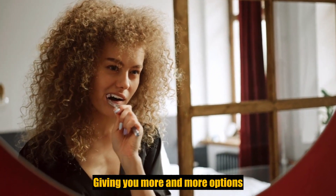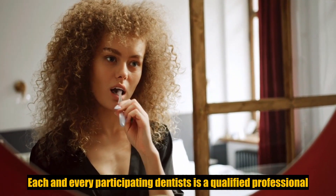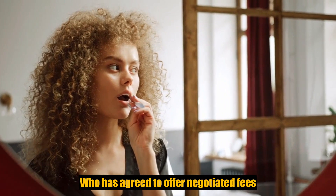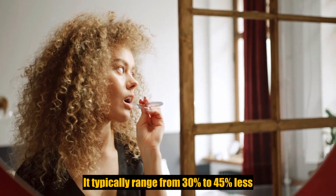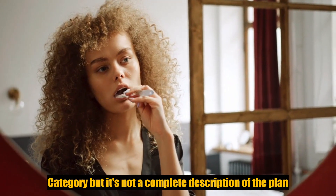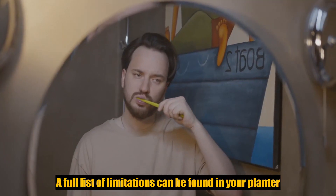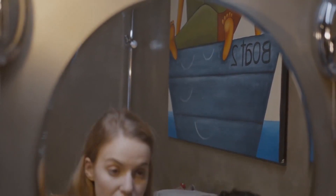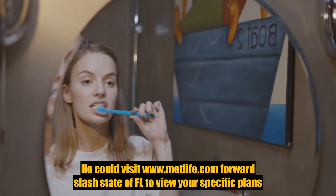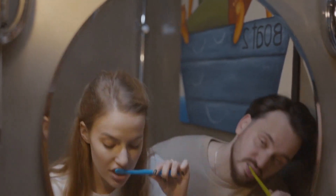Each and every participating dentist is a qualified, pre-screened professional who has agreed to offer negotiated fees that typically range from 30% to 45% less. A full list of limitations can be found in your plan certificate. You can visit www.metlife.com/state of FL to view your specific plan certificate.